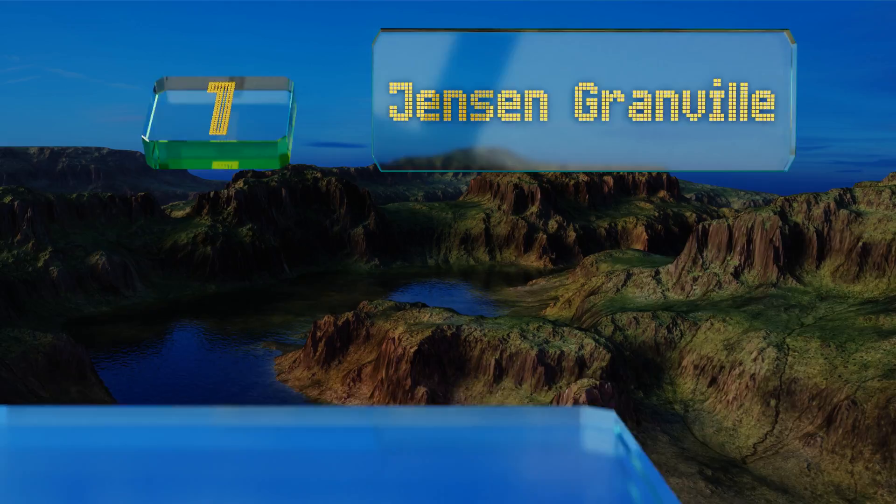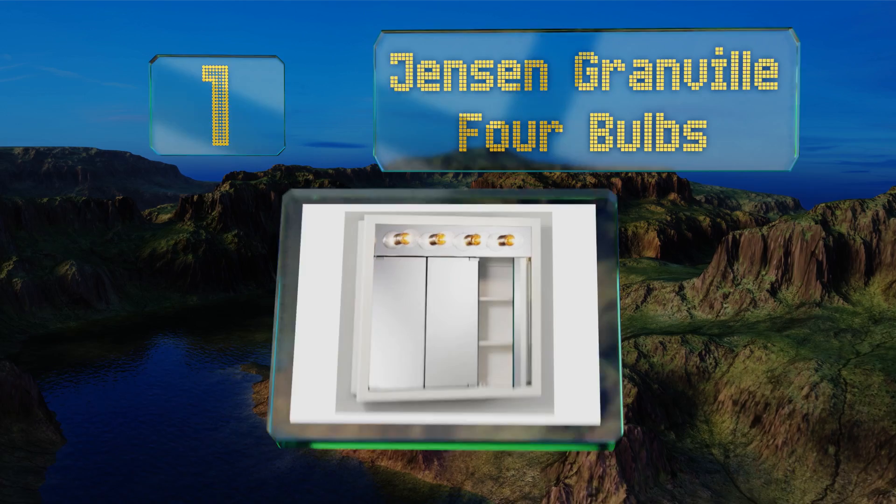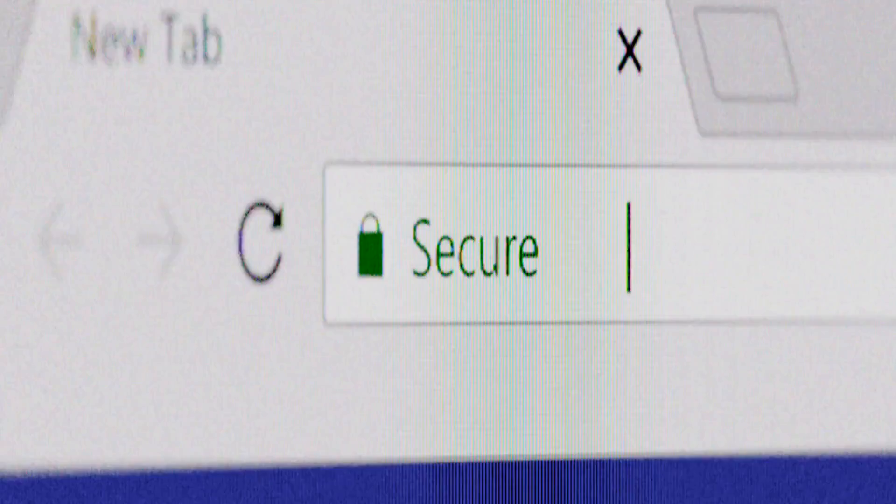Taking the top spot on our list, the Jensen Granville four-bulb comes with a three-panel polished mirror that offers distortion-free viewing. The body is made of white PVC coated particle board while the inside has two fixed shelves for your storage requirements. This one uses 60-watt incandescent bulbs and the doors can open together or separately. It's simple to surface mount.